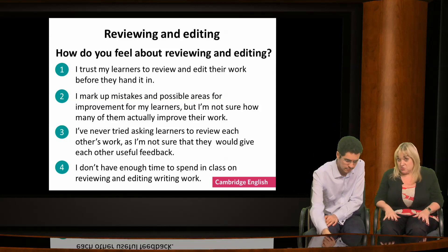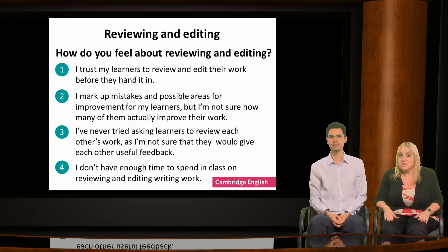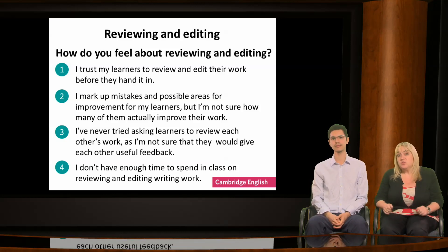They can give the text to a teacher, who can suggest improvements or indicate mistakes. They can have their work peer-reviewed, usually with some kind of guidance. Or they can use a checklist to review their own work. Each is useful and can be supported by digital tools. Let's see if some of the ideas I'm going to give you can help you feel more confident about the review process.